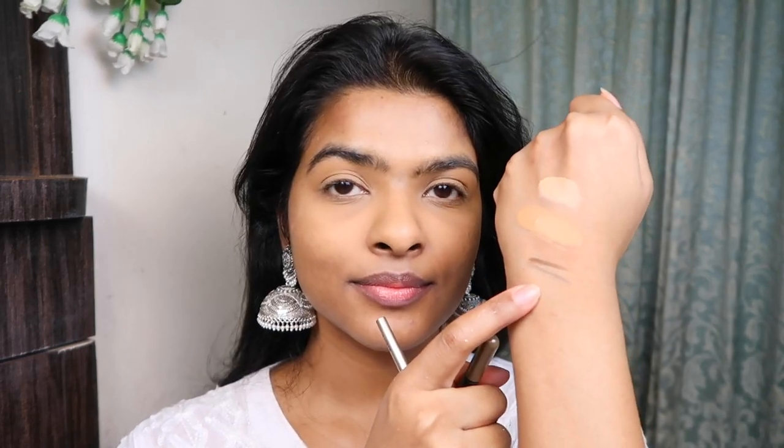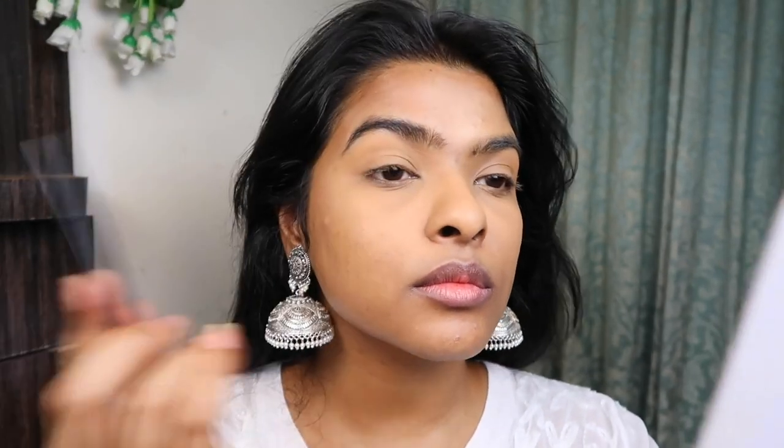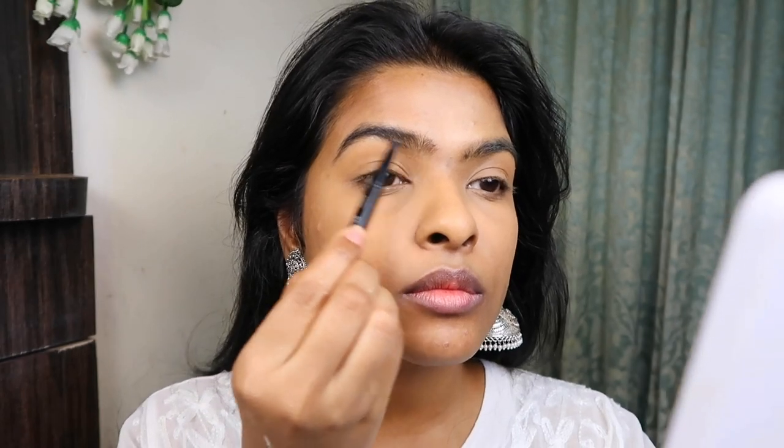It's time to do my eyebrows. I'm showing two products that do the same job but differ in color. One is from Miniso in the shade Dark Coffee — beautiful, but too dark for everyday wear since it doesn't match my eyebrow hair. The other is the Maybelline Neo Duo Shaper in Brown, which is a very good match for my eyebrow hair color, and that's what I'm using today.